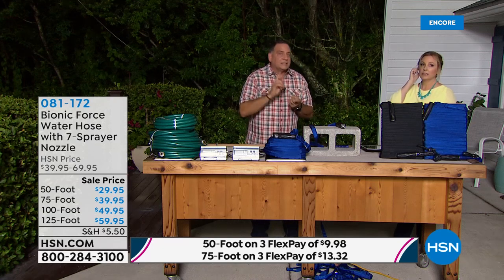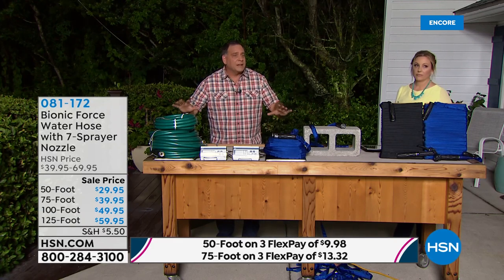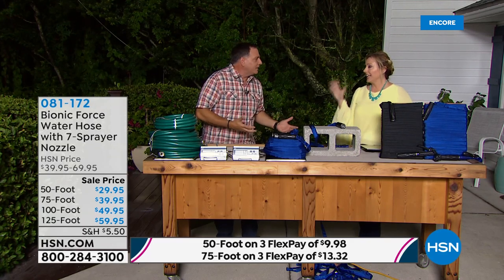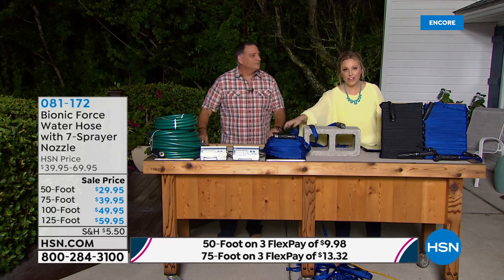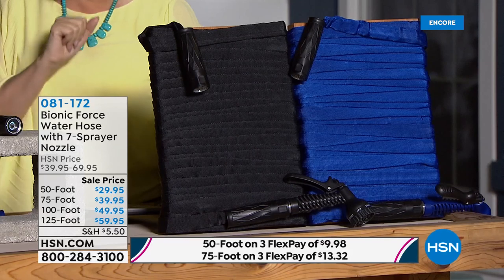You can have that 125 feet inside a bucket. And the weight difference — we actually call this a negative gravity hose because when you have water in it, it doesn't feel like it gets any heavier. Update: if you want the blue in the 125-foot, you need to be ordering now — it's the most popular length and the most popular color.